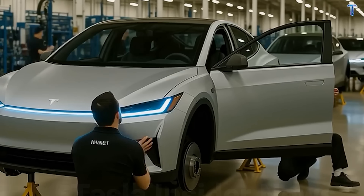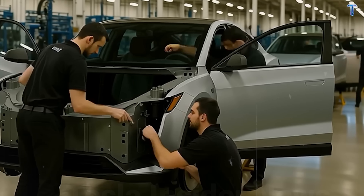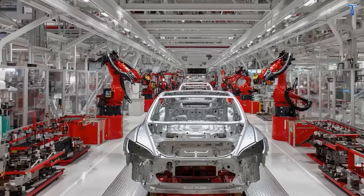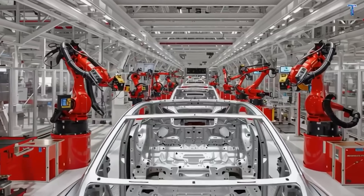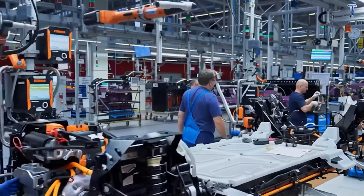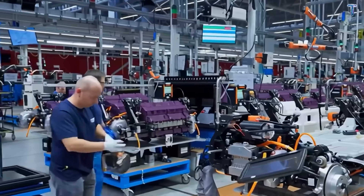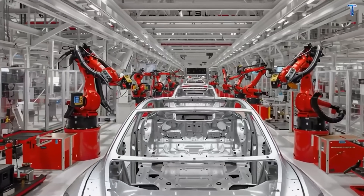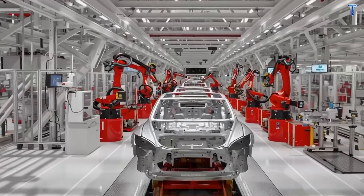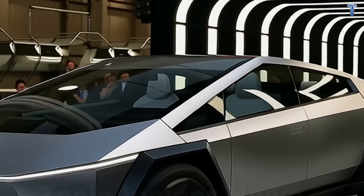Gigacasting 4.0: instead of welding together 70 separate pieces for the rear section, Tesla casts it as one solid aluminum piece in about 90 seconds. Fewer parts mean fewer potential failure points, reduced labor costs, and dramatically faster assembly. It's the same principle that makes your smartphone more reliable than the flip phone you carried 20 years ago — engineering simplicity wins.